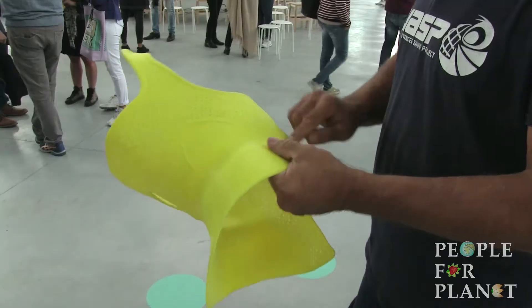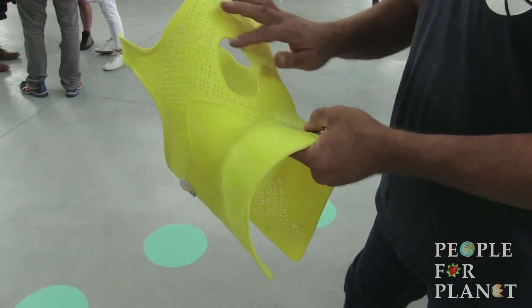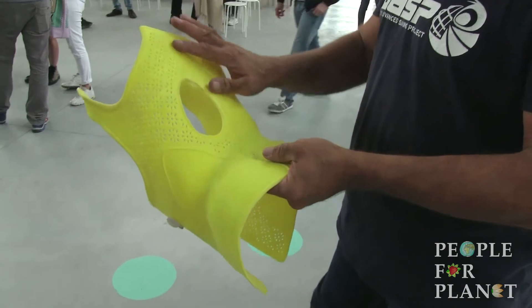Il filamento deve essere anallergico, deve essere robusto, non deve scheggiarsi, non deve ferire se si rompe. E quindi abbiamo sviluppato, assieme a un gruppo che fa filamenti — si chiama 3D Filament — che ha fatto un filamento apposta. In realtà è un insieme di saperi che prende forma qui.